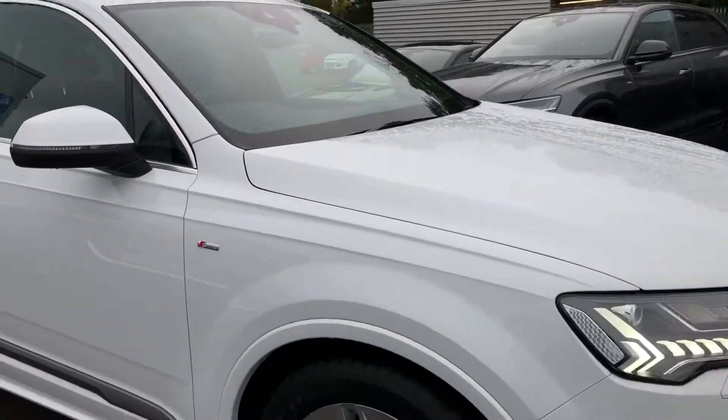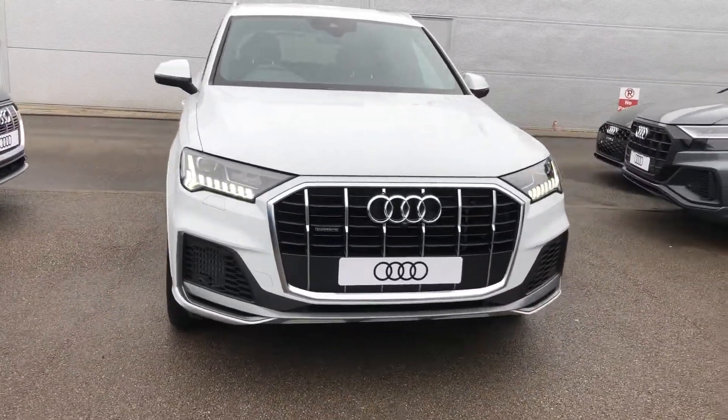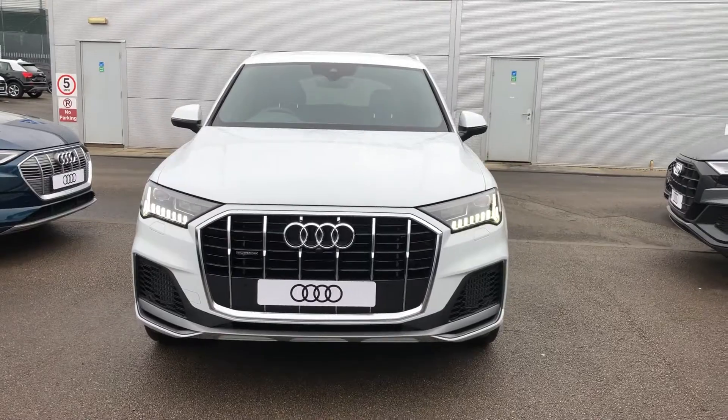So if you would like any more information on this Audi Q7, please contact us here at Crew Audi on 01270 864 091. Thank you for watching.